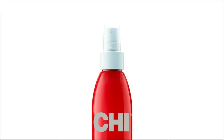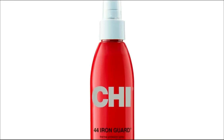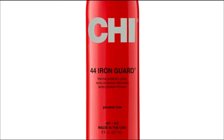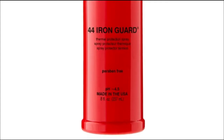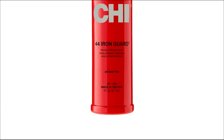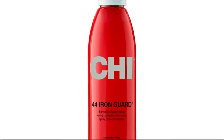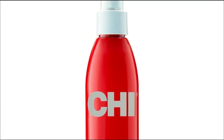that is an ideal styling tool for all your smooth and sleek styles. Iron Guard Thermal Protection Spray was launched by the design house of Chi. It gives you superior heat protection for your hair. Suitable for all hair types, it is recommended for casual wear. Helps to seal the cuticle and works to prevent future damage.